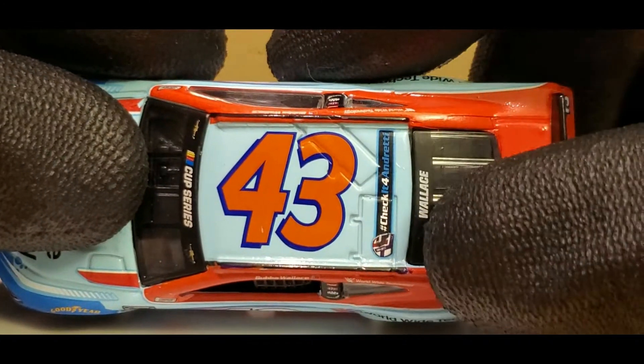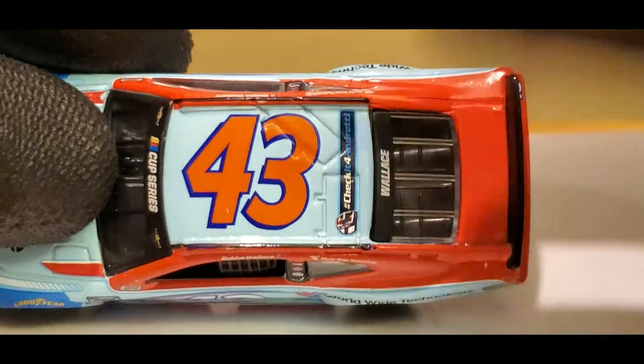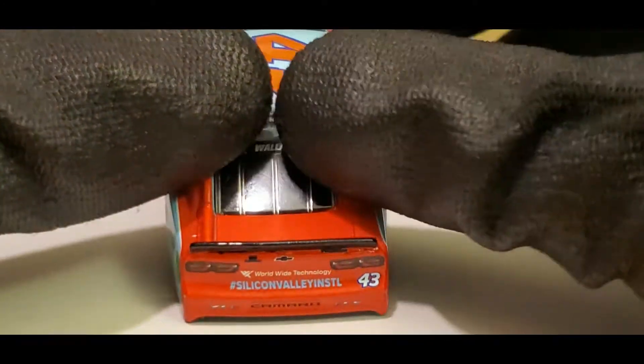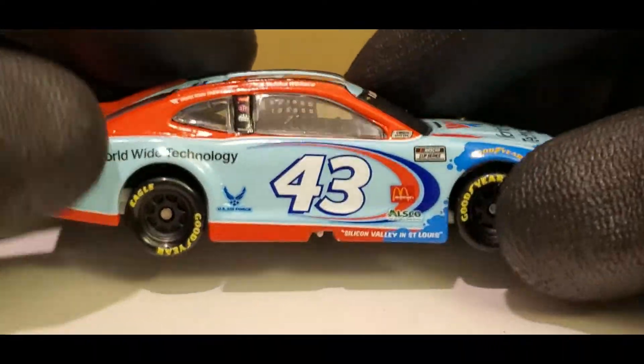We've got 'Check It For Andretti' — that's pretty cool. I think on all of Bubba's cars for this year he has that on top of his roof, which is pretty cool because that's supposed to represent John Andretti. As you guys know, he passed away very early this year. Silicon Valley and St. L, which stands for St. Louis, I'm assuming. Nothing on the deck, but usually there's an Eckrich logo — looks like they dropped out of sponsorship.